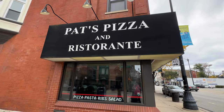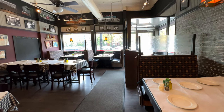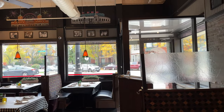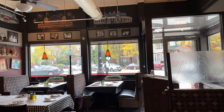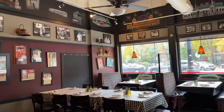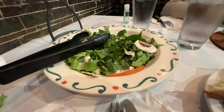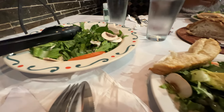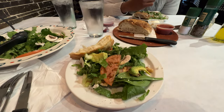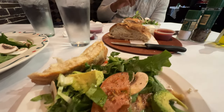For lunch we headed over to number two on our list, which is Pat's Pizza and Ristorante. We love going to Pat's whenever we're in Chicago — they're a family-owned restaurant serving thin crust and pan pizzas plus Italian and American entrees. Pat's is located at 2679 North Lincoln Avenue, Chicago, Illinois, in the Lincoln Park area. Pat's Pizza has been a family-owned business for over 65 years, originally established in the 1950s, when they claim to have the best thin crust pizza in Chicago.